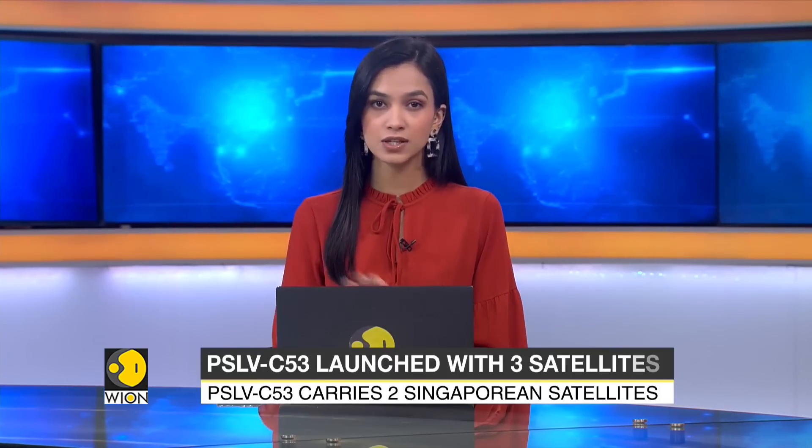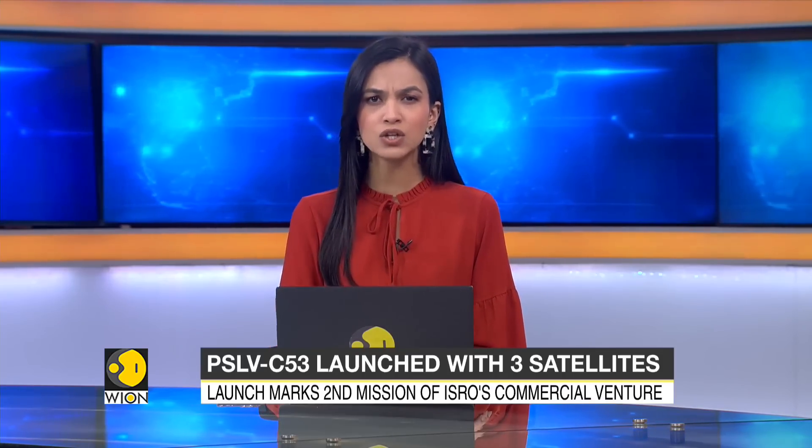The Indian Space Research Organization has launched Polar Satellite Launch Vehicle C-53 on its mission, successfully placing three satellites into the Earth's lower orbit. This mission marks the second dedicated venture for the commercial arm of ISRO, called New Space India Limited.